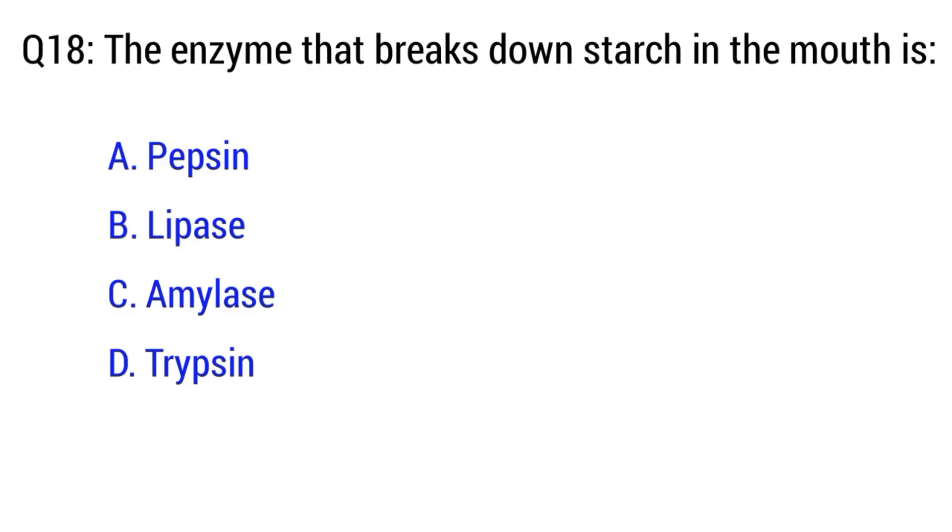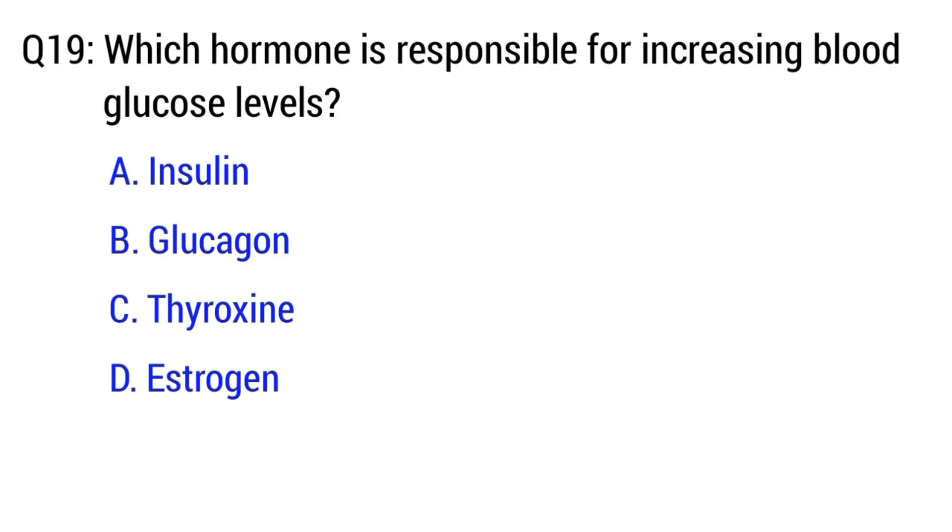Question number 18. The enzyme that breaks down starch in the mouth is? The right option is C. Amylase.